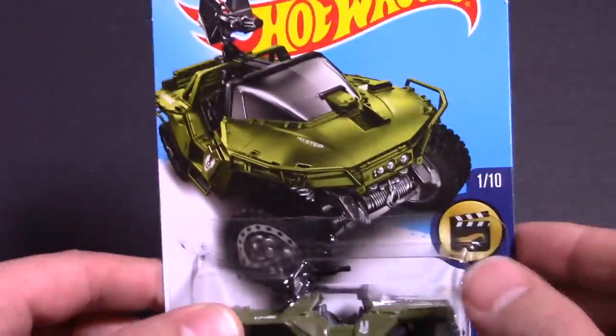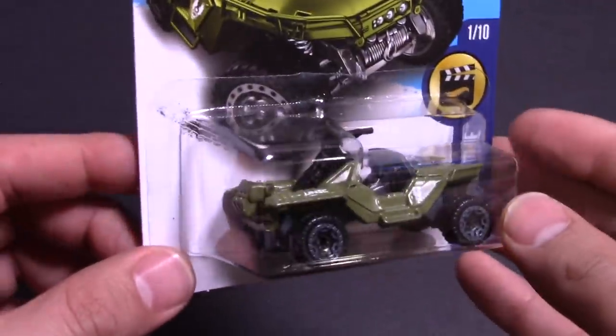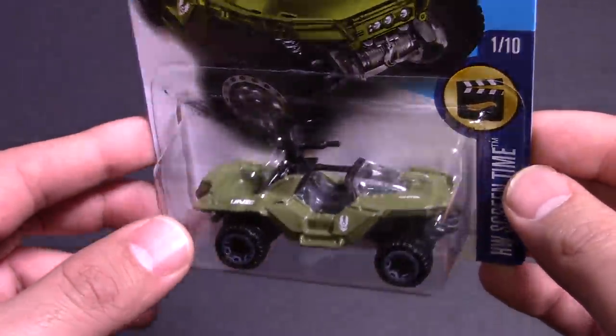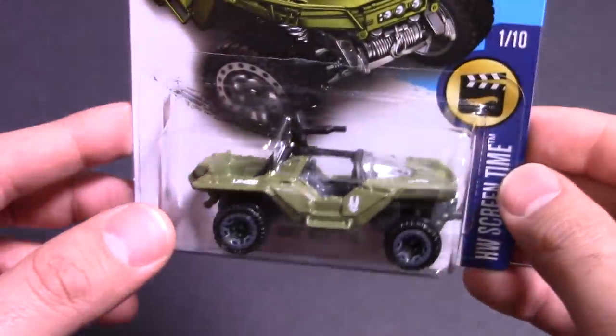I played a lot of Halo 2, and I remember riding on the back of one of these and shooting out people. The Warthog was just an unstoppable vehicle — well, until an Intel or Rocket Launcher came and blew you up.